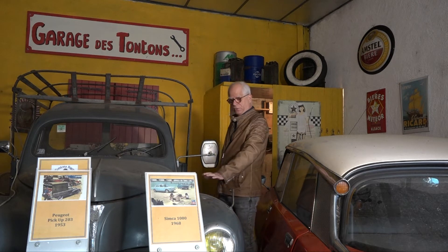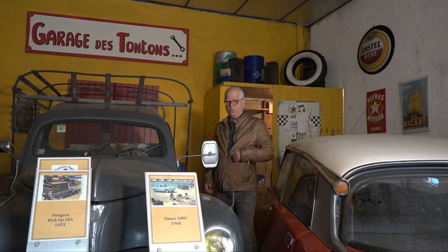Here we are in the Club of the Tontons Bagnoles. The Tontons Bagnoles is an association that we created in 2016. The idea comes from the first car that I acquired in 2015, and then with my friends, we decided to create this club.